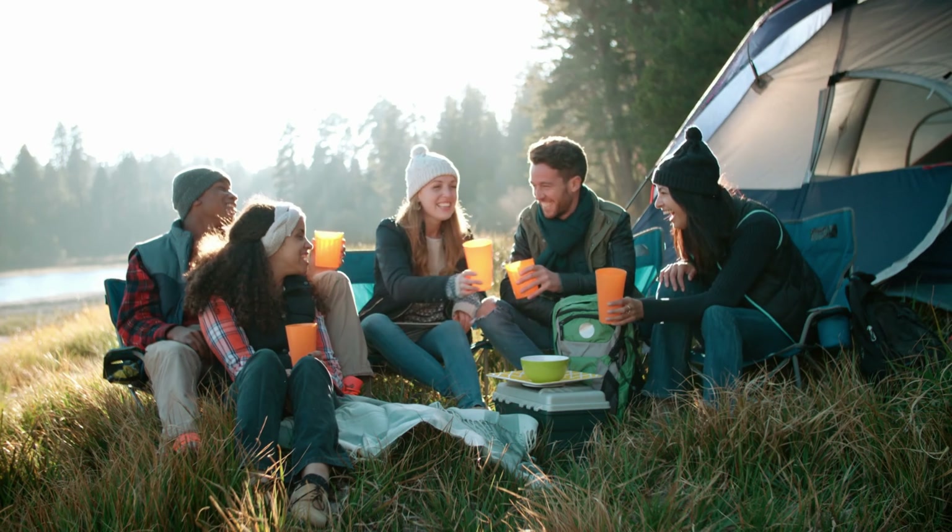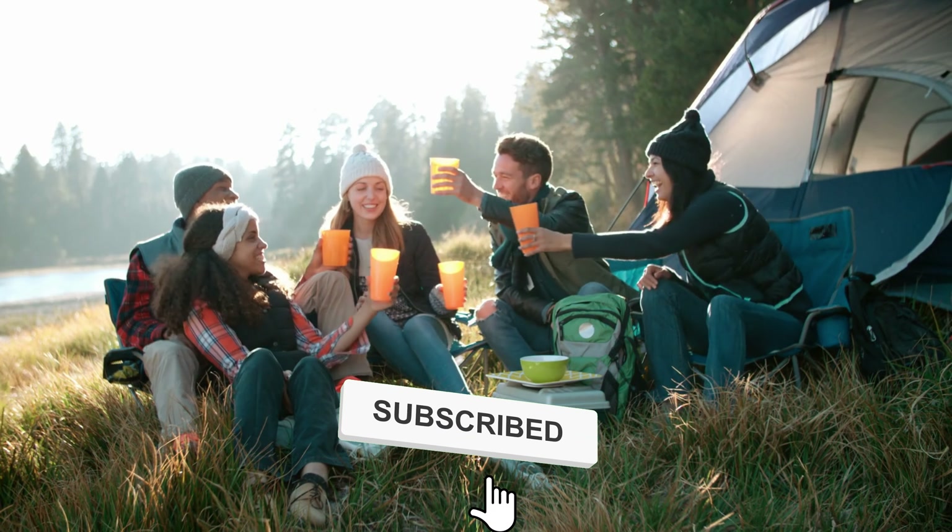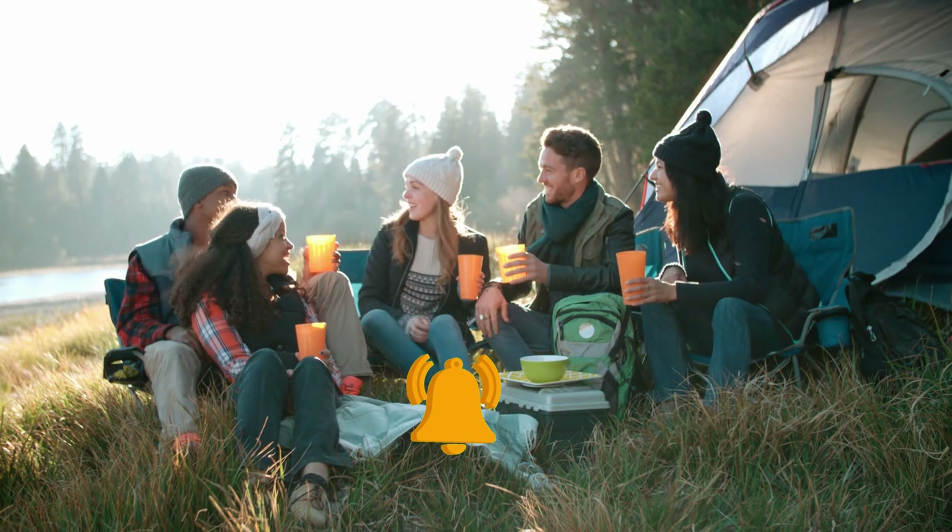Do you have your own amazing camping hacks? Let us know in the comments section below — we could use one! Before we continue, don't forget to give this video a big thumbs up, subscribe to our channel, and ring that notification bell for more updates.